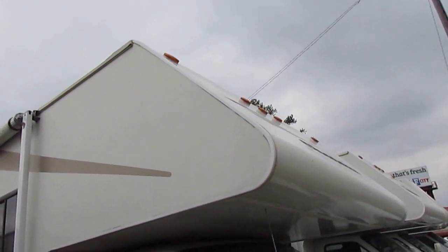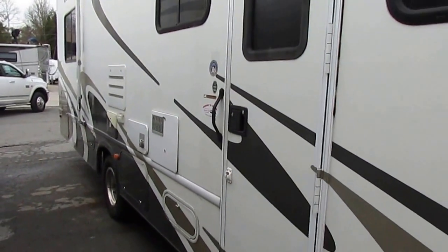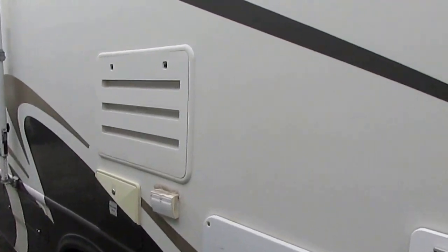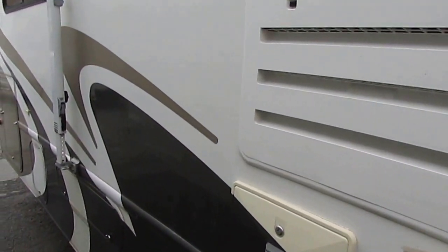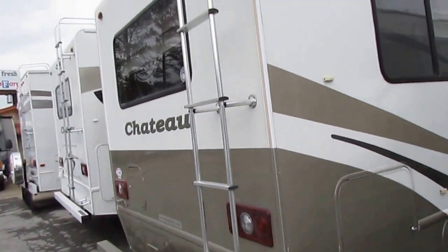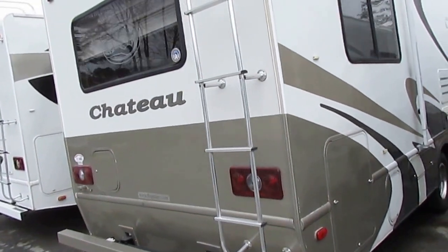No delamination. The slide out has got the awning topper. Power step. It's got the outside entertainment center. We haven't even washed this motorhome yet, but rest assured when you pick it up it will be cleaned up, detailed, checked out, ready to go. Full pass-through storage. You can look at the back of it here — the corners aren't beat up like you see on a lot of motorhomes where they've been backed into stuff.